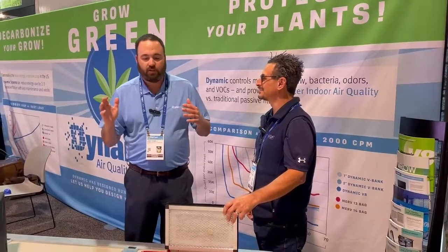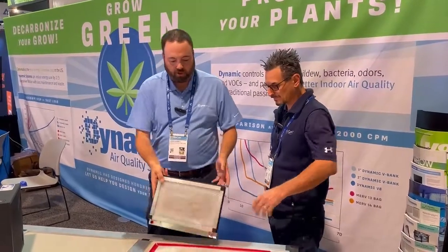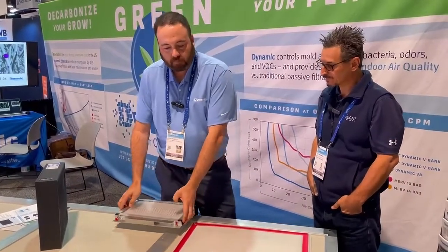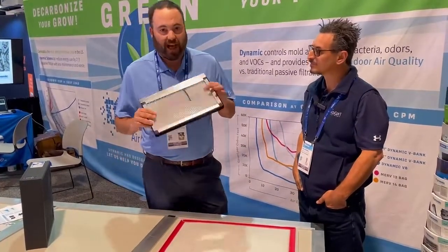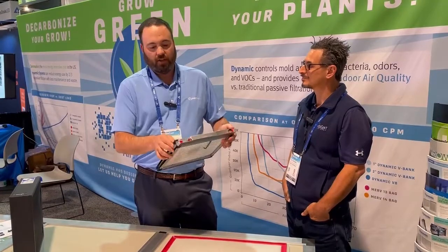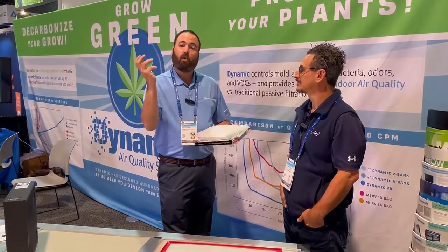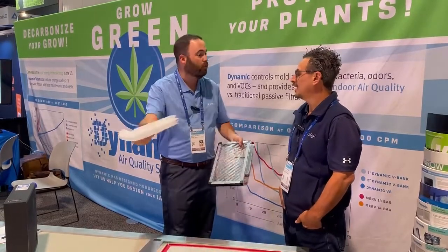What we do at Dynamic Air is we engineer air quality filtration solutions for a wide range of commercial applications. What we use is polarized media technology. Every filter has some type of media, whether it be synthetic or spun glass, but what we actually do is we apply a charge to the media. It's done a little bit differently across all our products, but what that gives us is what we call 360-degree loading — every fiber of the media can hold dust on all sides.